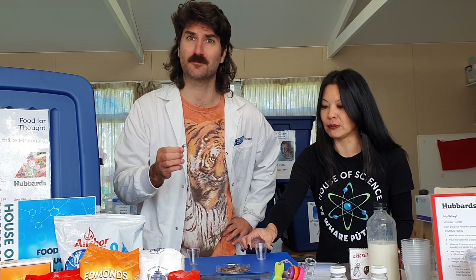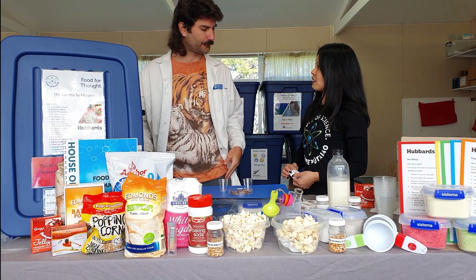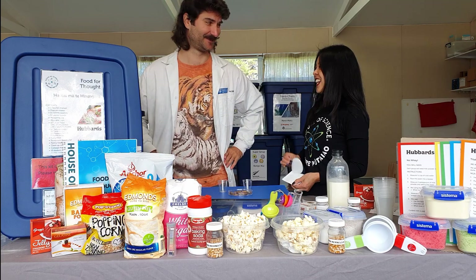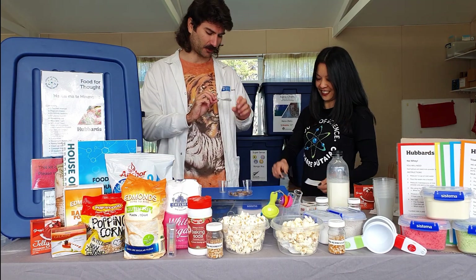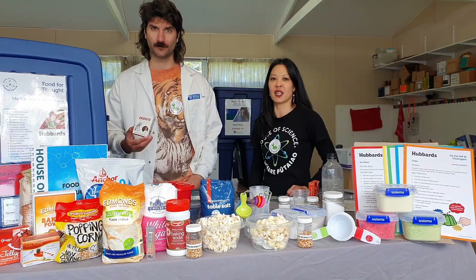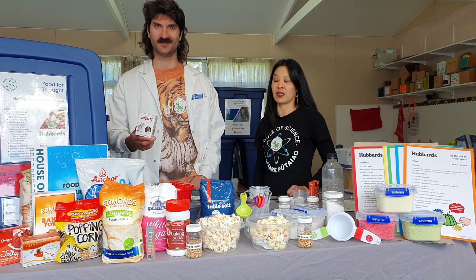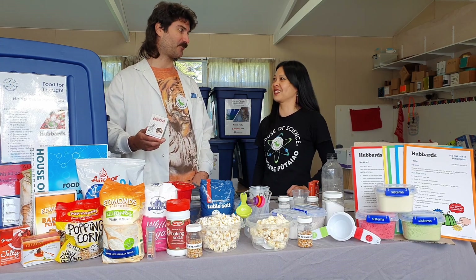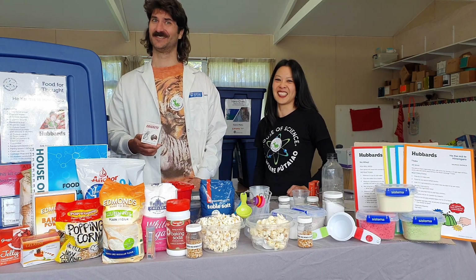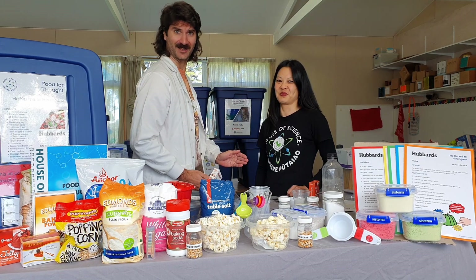It says you ate that cricket, Joel. I ate more than just one! You get to have the sticker — 'I ate an insect today.' Thanks for coming in, Joel, and helping me demonstrate this Food for Thought kit — it's been a lot of fun. It was a heck of a lot of fun. I had a great time, and I ate a few crickets while I was at it. Ka kite anō — we'll catch you later. House of Science, that's where it's at.